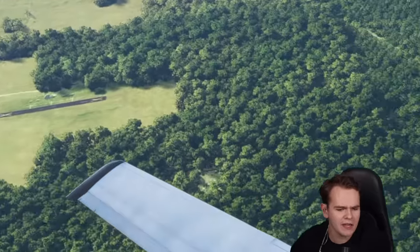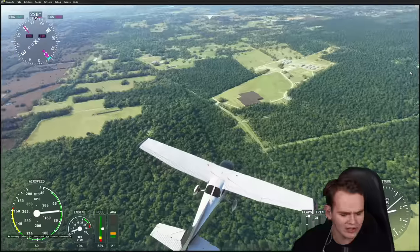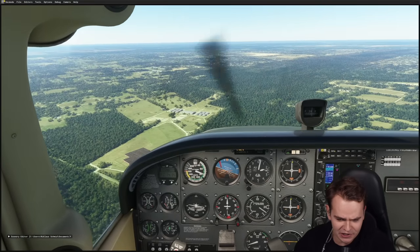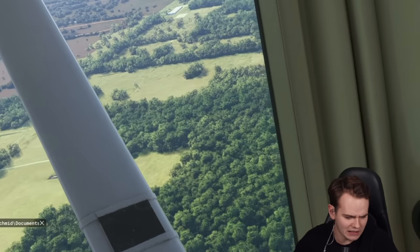There is a runway down there. It appears to be close. It's got some X markings on it, but I'm sure this will be plenty of landing space for our little Cessna 172. Let's go ahead and just nicely glide down there.